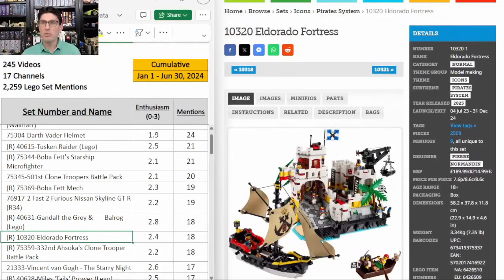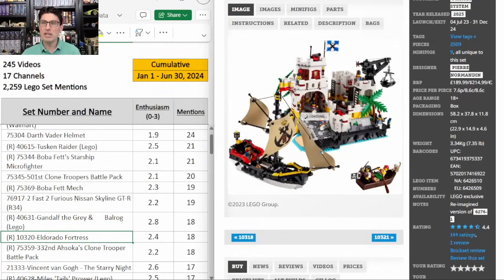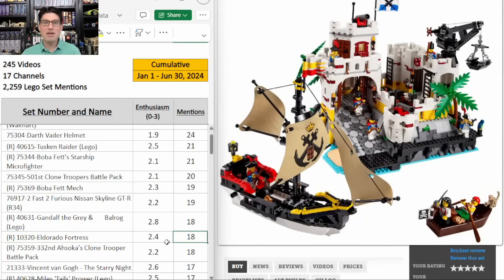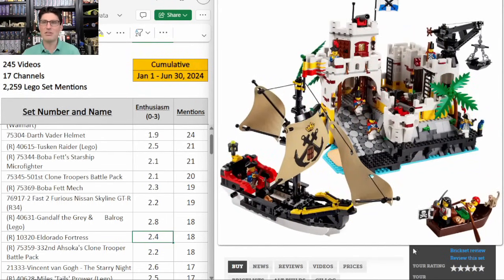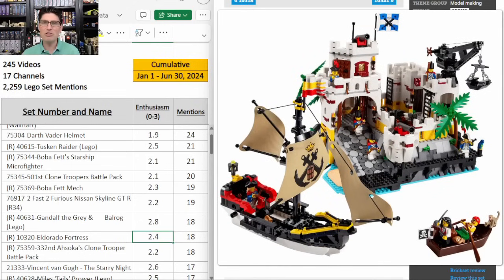Eldorado Fortress 10320 from the Icons line — beautiful looking set, 4.4 on Brickset, 18 mentions, E score of 2.4. It was just on sale at Target for $150 — I only picked up one more at that price. I'm hoping for a little better, but $215 is the retail price for 2,500 pieces, which is fantastic. We don't get many pirate sets these days. It just seems like this one is going to do well on the secondary market, even though there doesn't seem to be tons of demand or buzz around it. I'm still excited about it.